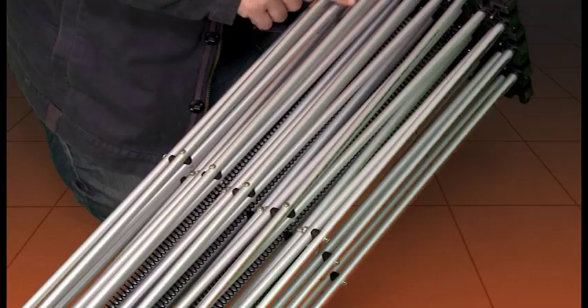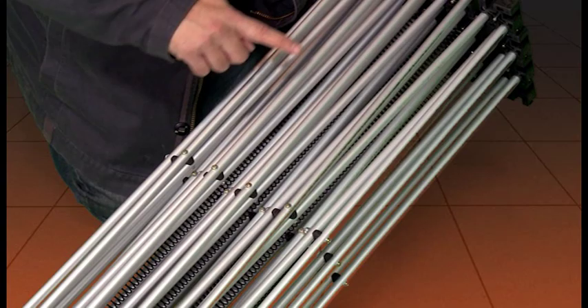The Pro Backdrop system is the finest mobile backdrop on the market today. Steel innerspring workings for easy setup. Heavy velvet professionally pleated curtains with a satin backing.